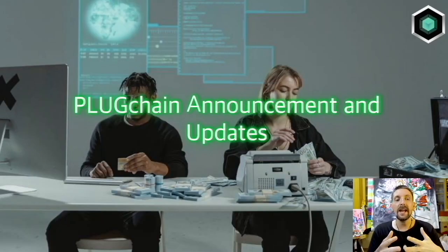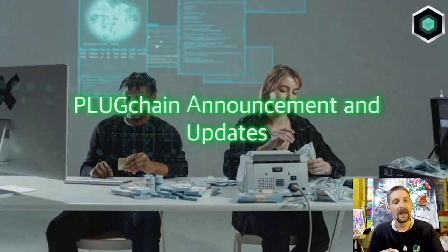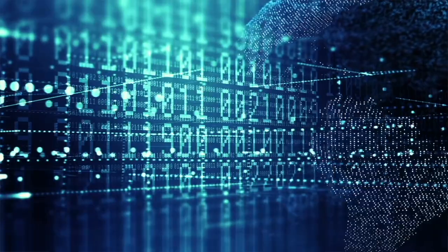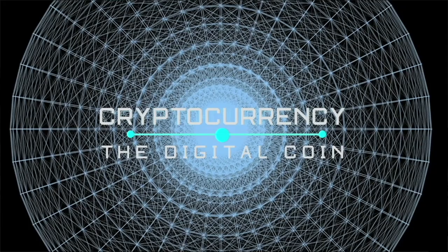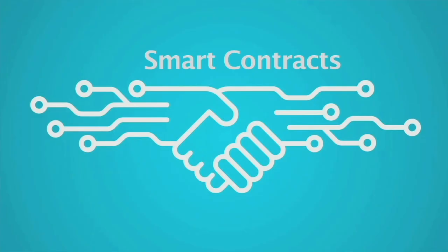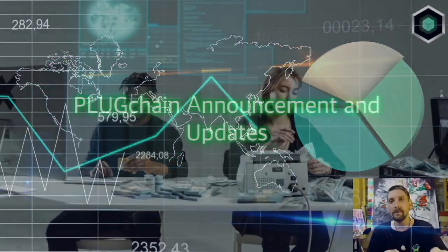On Plug Chain, developers can easily generate tokens, LP, staking pools, and airdrop functions by using very little Plug token as gas fee. So it's a cheap and fast blockchain. Its design is mainly for cross-chain purposes. Plug Chain can seamlessly provide data between other blockchains and is an awesome tool for other cross-chain use to be built on.